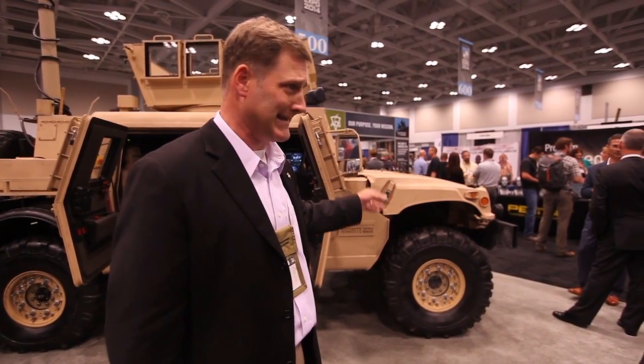Number three, we've got an upgraded turbocharged 6.5-liter V8 diesel engine.